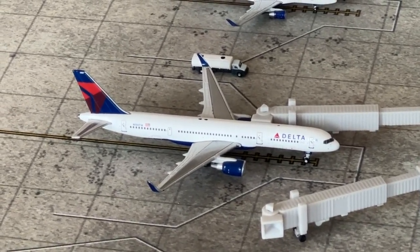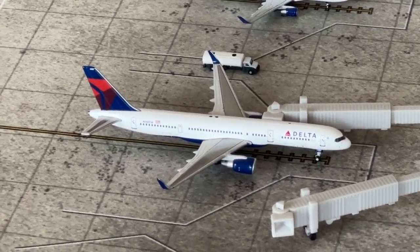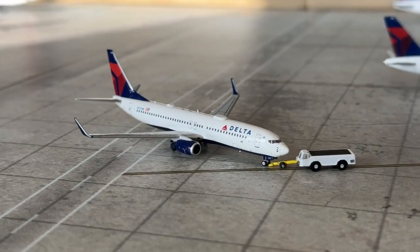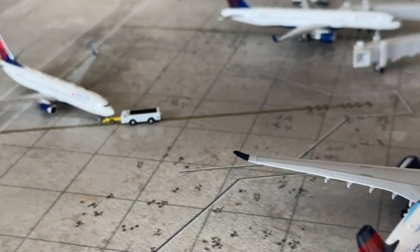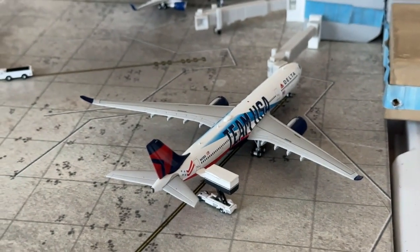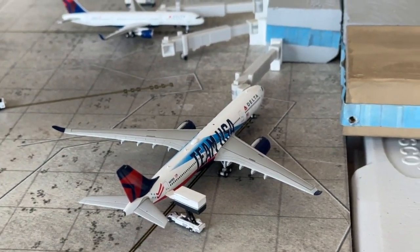This 757-200, November 703 Tango Whiskey, is coming in from John F. Kennedy on a turnaround. The Delta Airlines 737-800 has pushed back for a service over to Los Angeles, having come in from Palm Springs — a new route for Delta. And the Team USA Delta Airbus A330-900 NEO is coming in from Seoul and heading back out there.